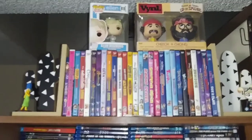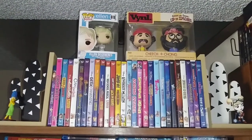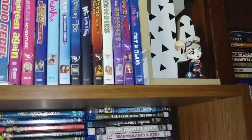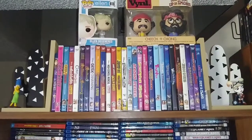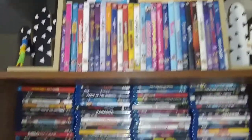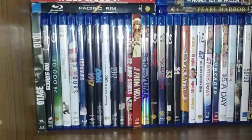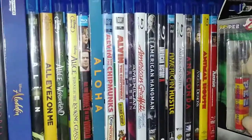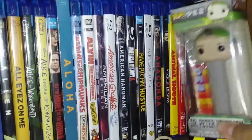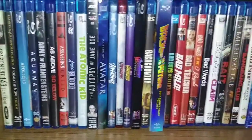Up there I have my little Ellen DeGeneres figure I got from Ross, and the Cheech and Chong ones my sister picked up and gave me for Christmas a few years back. There's a little Marge figure I think I got at Dollar Tree and a little Harley Quinn. I'm using my cactus bookends — I'm a huge fan of cactuses. Going through each row, everything is alphabetized starting with numbers moving into the A's and so on. I also recently got a Pez dispenser from friend mail.